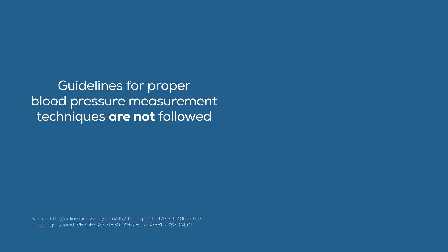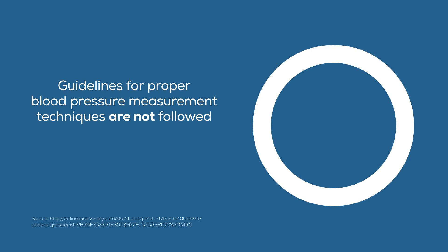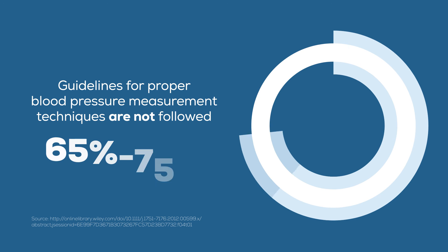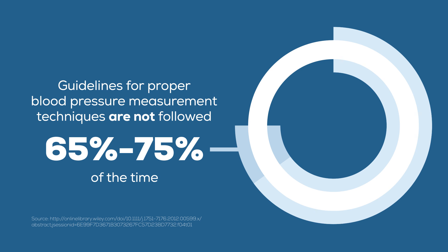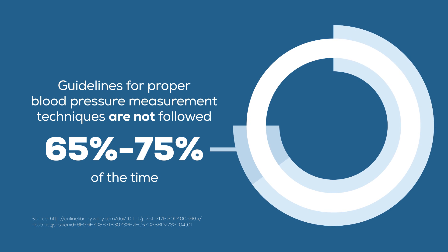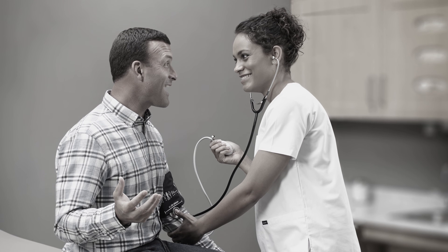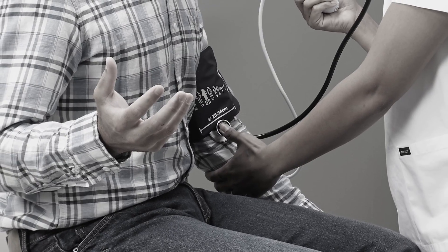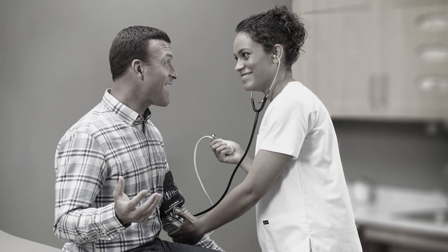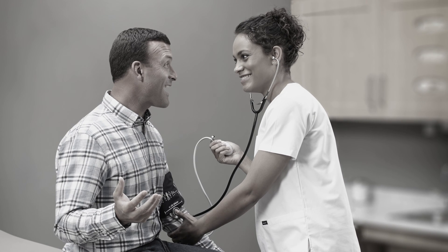Guidelines for proper technique to take blood pressure measurements are often not followed as much as 65 to 75% of the time for the critical patient positioning techniques of having feet flat on the floor and arm at heart height. Most people have had their blood pressure taken with their feet dangling and their arm not supported at heart height. These types of variations in positioning and technique can cause fluctuations.